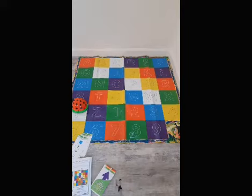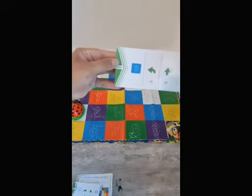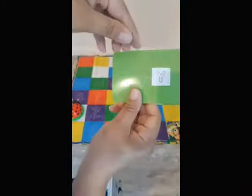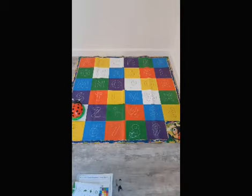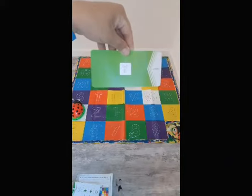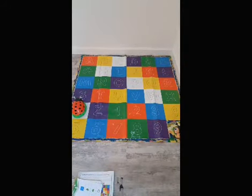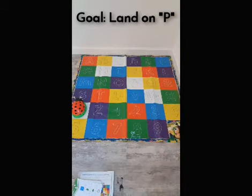Now I'm going to have my daughter join in so you can see that this is very kid friendly. One thing I forgot to mention: to check if you got the right answer, you turn the card over and there's the answer on the back. You can see the ladybug would have landed on the correct square if the mat hadn't been wrinkled - it was programmed correctly and made the right moves. Now I'm going to have my daughter freestyle code the ladybug to go to the letter P on the mat.